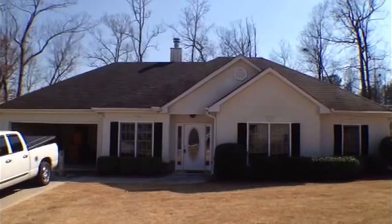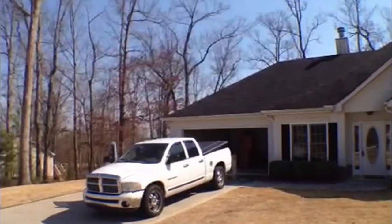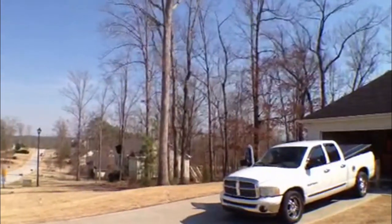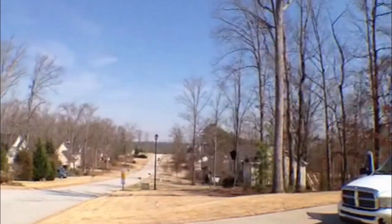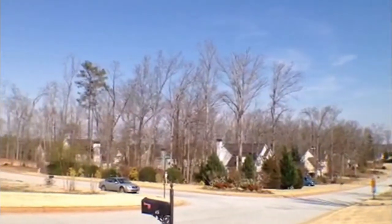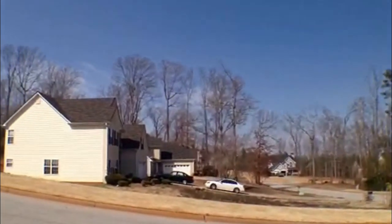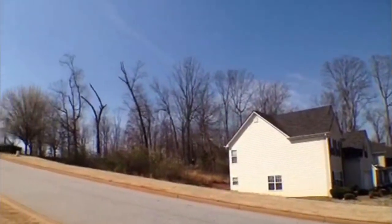Hi, this is Anthony Salmeri with National ERA Servicing. I am here at 20 Wellington Trail in Covington, Georgia. As we take a look around the community, you can see how beautiful it is over here. Great views, just a really nice neighborhood. This is in the Wellington Oak Subdivision.